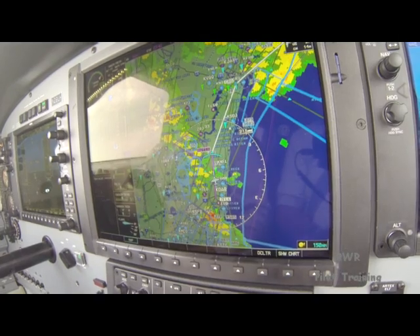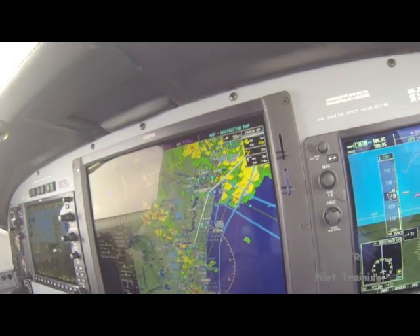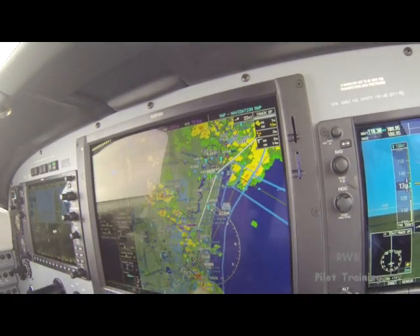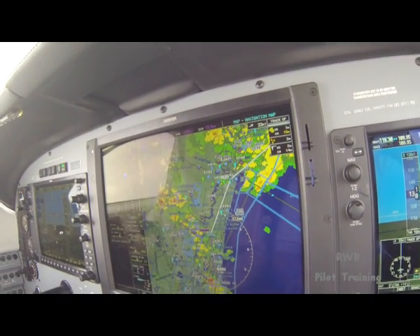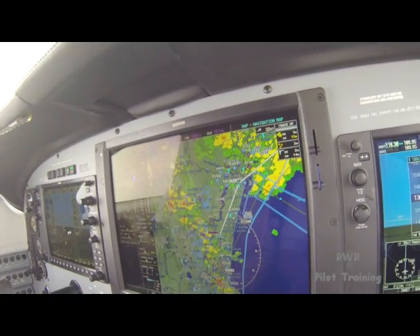Scattered moisture precip along your left side for the next 20 miles, none additionally over the Jax area. Should you need deviation as you get closer, let me know. We'll do that — 29.92 and up to 17,000 for LH. Any time you can give us about 10 to the right would be appreciated. 9R LH, direct Craig. That should do it.